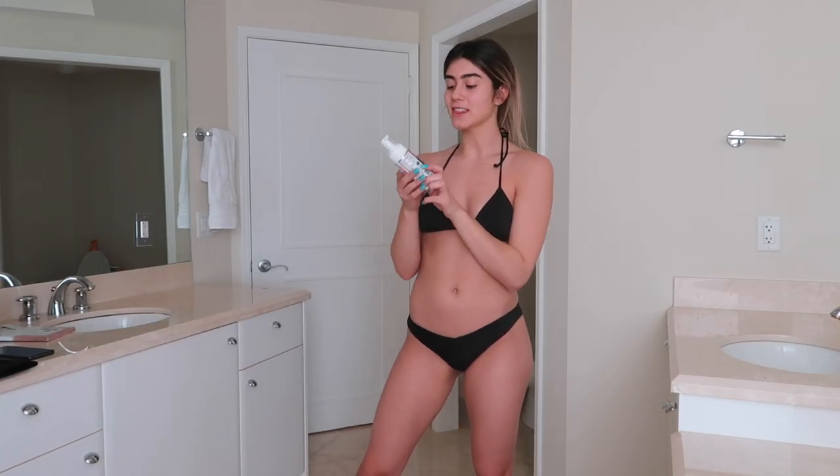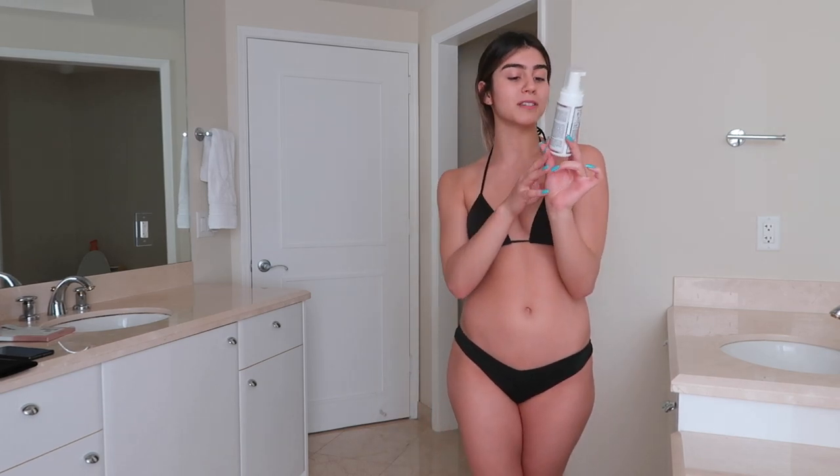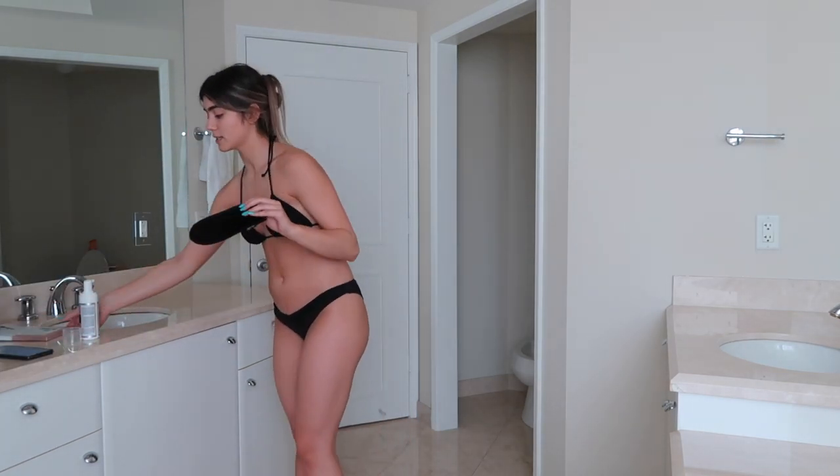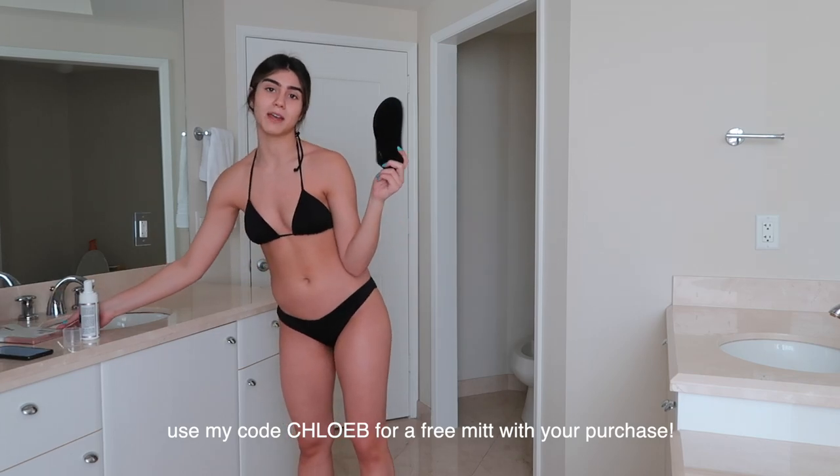Today I'm going to be using the Loving Tan 2 Hour Express Deluxe Bronzing Mousse in the shade Dark. The 2 Hour Express is literally so convenient, especially for days like today. And I'm also going to be using their Deluxe Applicator Mitt.